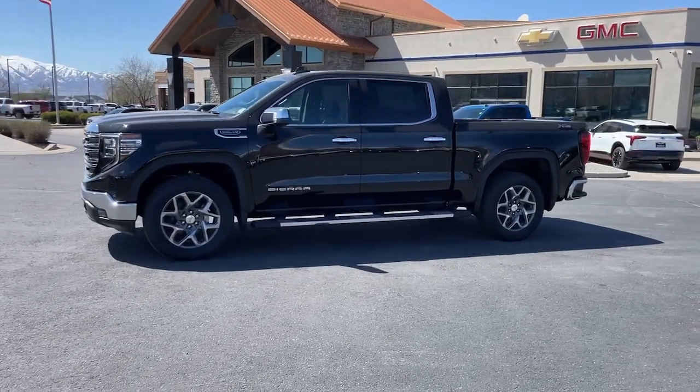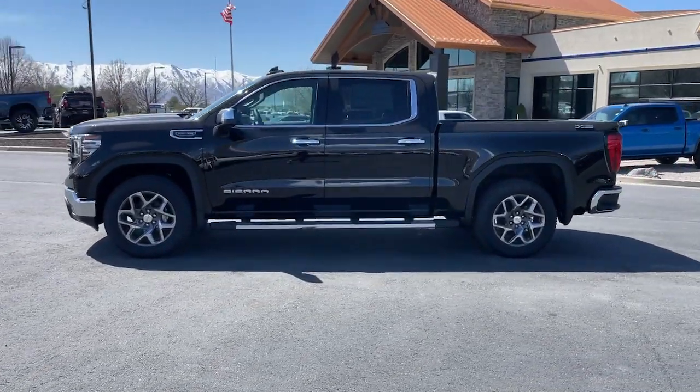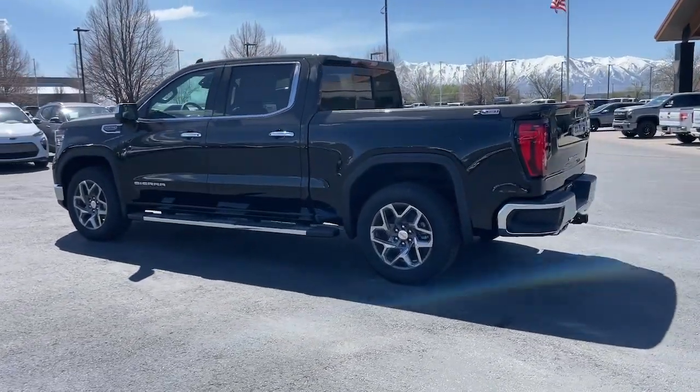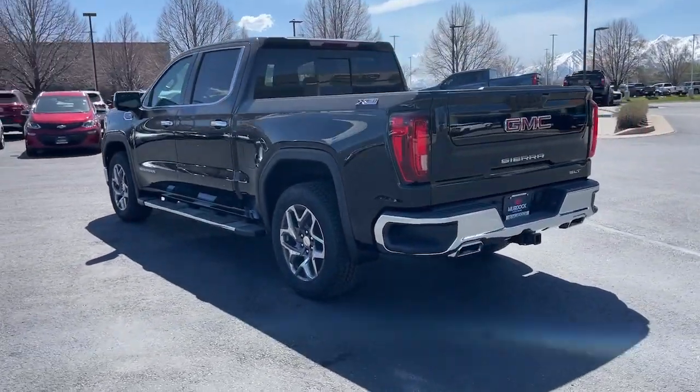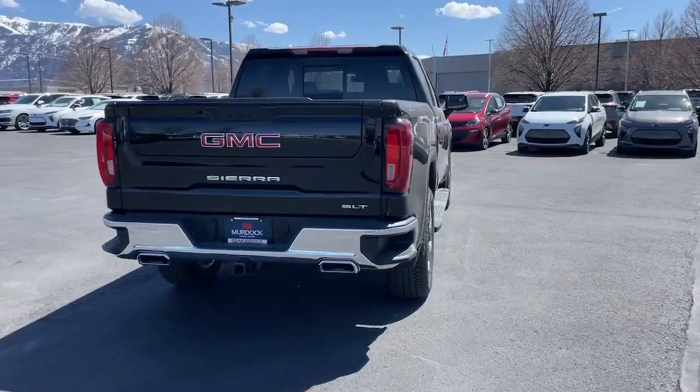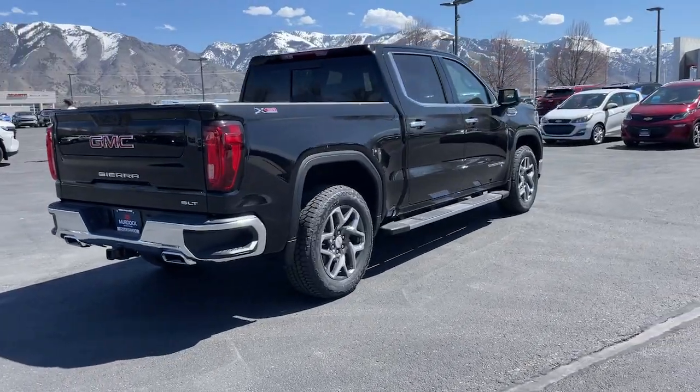Go home happy with the 2024 GMC Sierra. Enjoy a view of this hard-working, boldly styled GMC Sierra — the full-size pickup available with a range of powertrains and options designed to prioritize the capabilities you've been looking for.